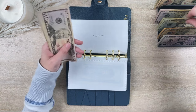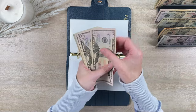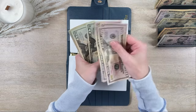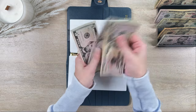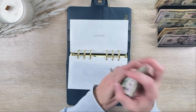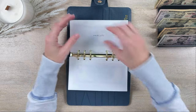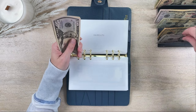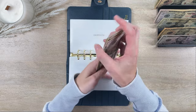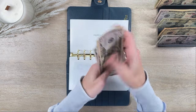Kids' clothing is getting $25, so kids' clothing now has $260. Haircuts is getting $5 — I think we have one scheduled for Mav soon — haircuts now has $80.